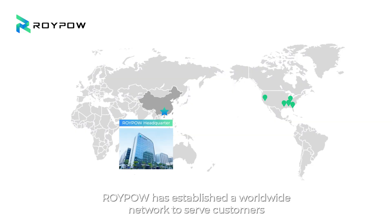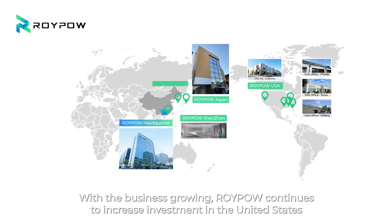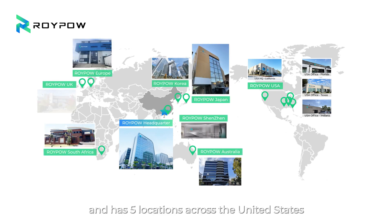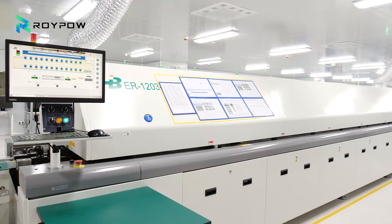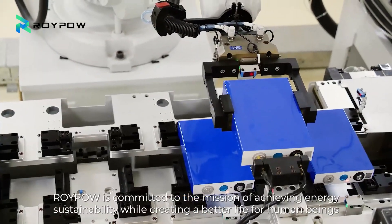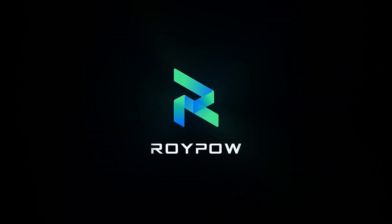RoyPow has established a worldwide network to serve customers. With the business growing, RoyPow continues to increase investment in the United States and has five locations across the country. Driven by innovative energy breakthroughs, RoyPow is committed to the mission of achieving energy sustainability while creating a better life for human beings.